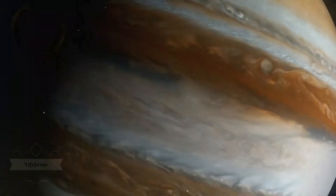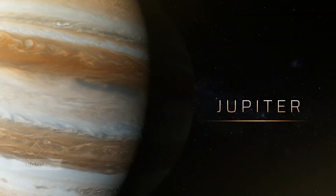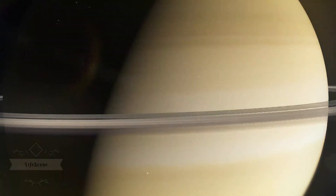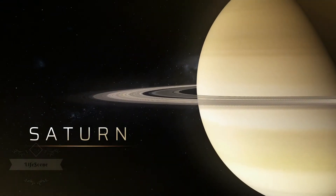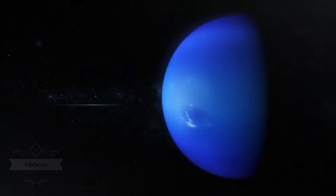The outer planets are gas giants: Jupiter and Saturn. And ice giants: Uranus and Neptune.